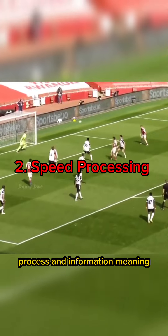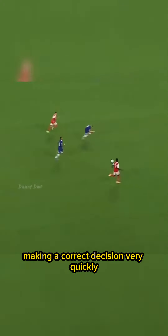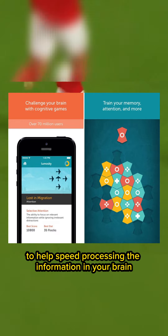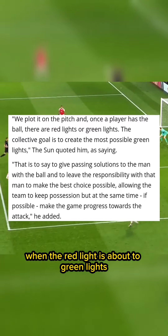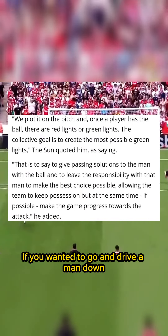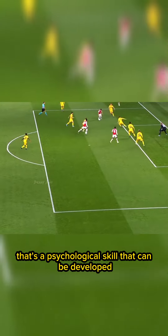Number two psychologically: you need to have good speed of processing information. Because you're going to be dribbling most of the time at speed and running with the ball, you need to process what you see and make correct decisions very quickly. You need to play brain-training games to help speed up processing in your brain. You also need to develop good mental flexibility — which Arsène Wenger spoke about — knowing when a green light is about to turn red or when a red light is about to turn green. For example, if you drive down the wing and a full-back is chasing you but you didn't check your shoulders, you do a quick drag — that's a psychological skill that can be developed.